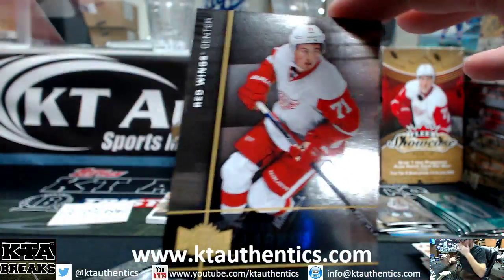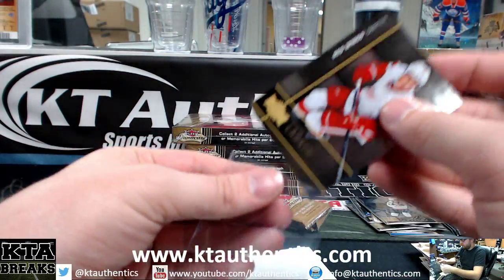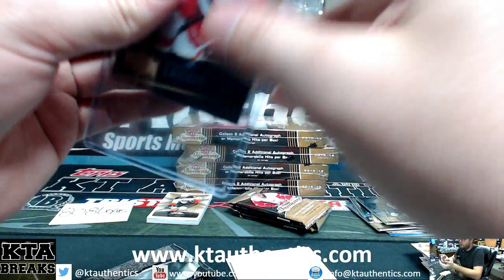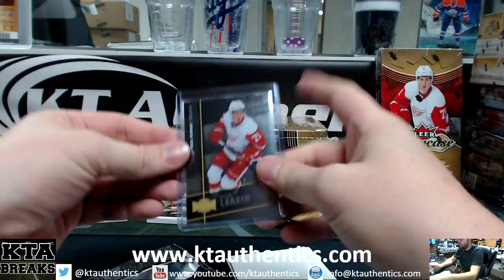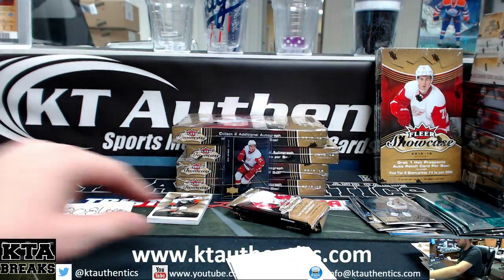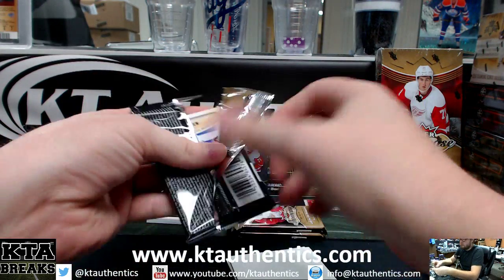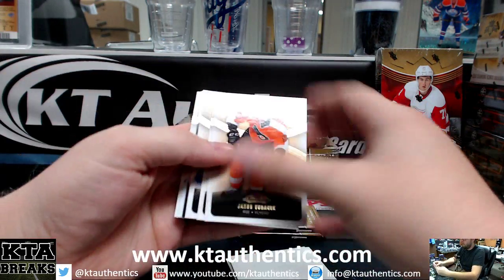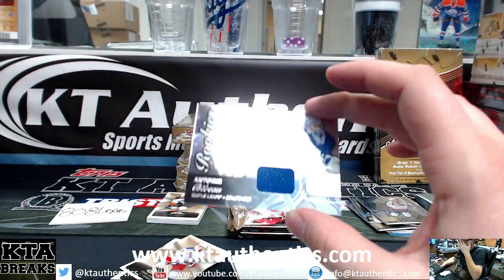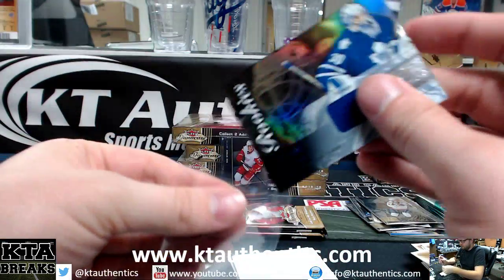Dylan Larkin, Metal Universe. That'd be nice if that was a PMG. And rookie Antoine Bebo — rookie jersey, the Bebo.